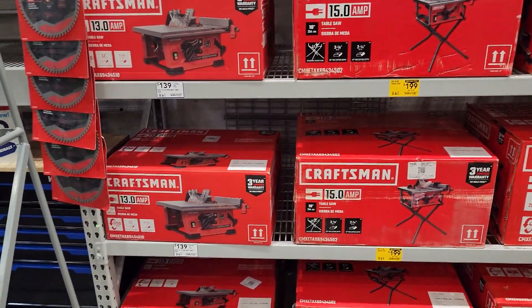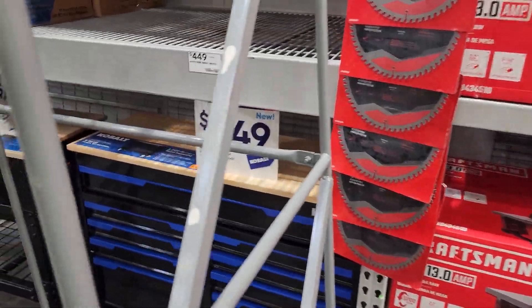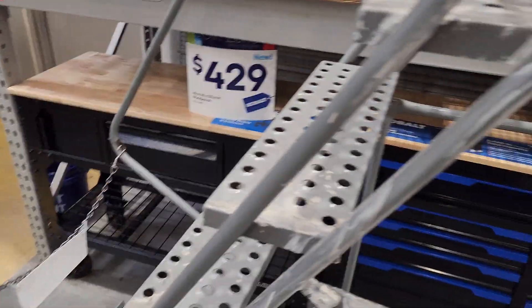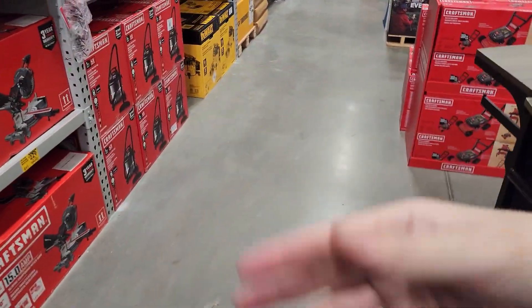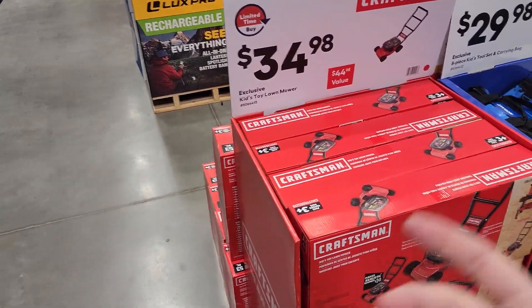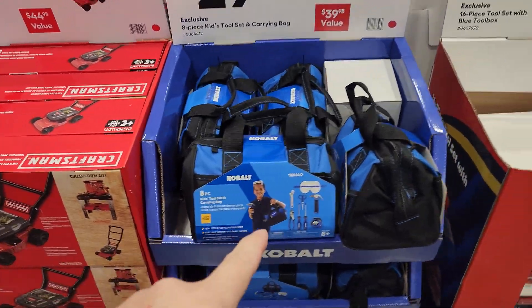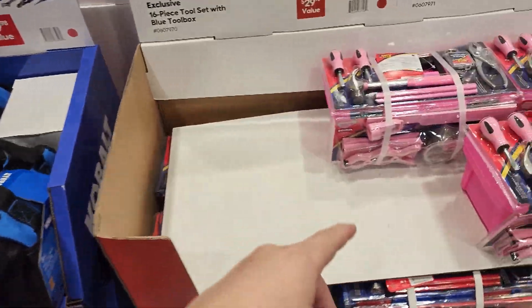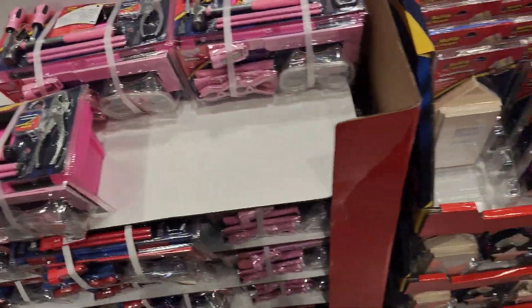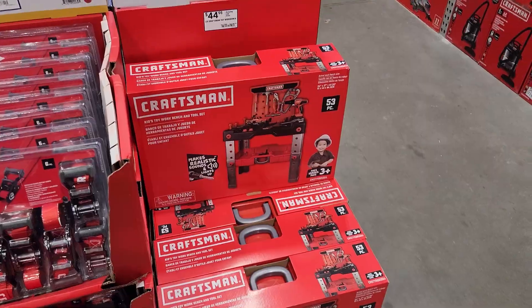Cobalt toolboxes hiding back here — $449 and $429. In the back they were just starting to pull the cardboard off the big Cobalt toolboxes, so those will probably be out soon. Kid stuff — little kid lawnmower Craftsman for $34. Little kid tool kit for $29.